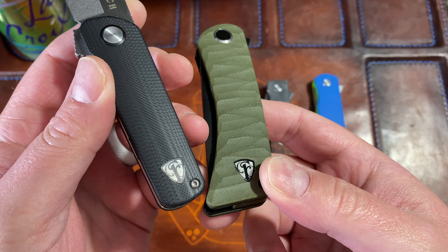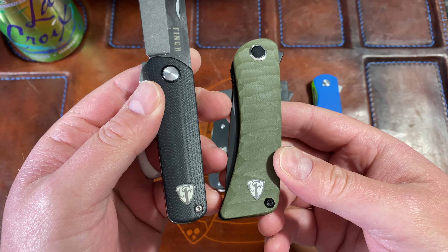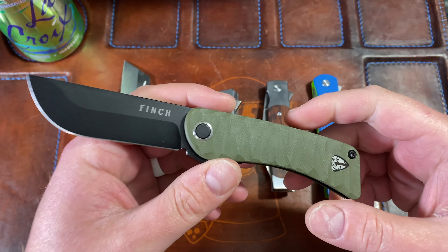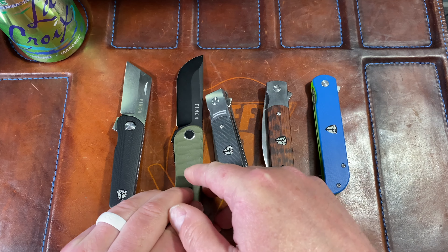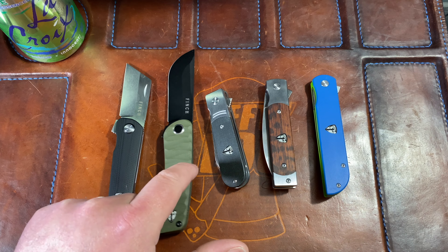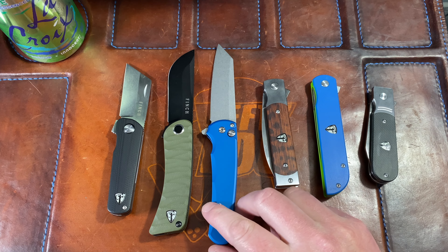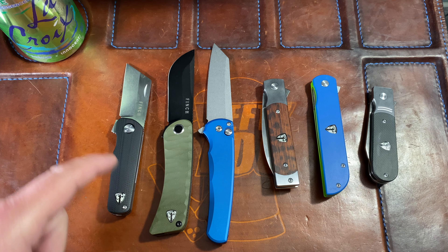Ergonomically, it fits well in my hand — I get all four fingers on, and again using the flipper as a choil gives great control. I will say this is probably my least favorite of the group, just behind the Runtley — but they're still very good knives. I should also point out they all have lume — you blast them with a flashlight, turn the lights off, and they glow. Finch Knife Company is, I believe, also connected to a watch-making company, which is why they added that touch.